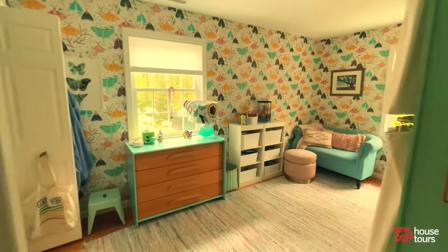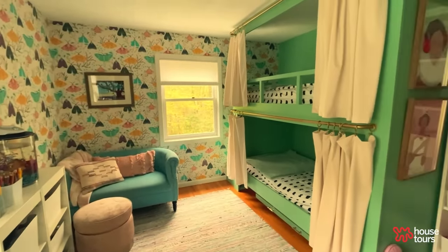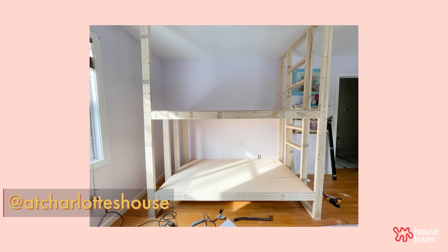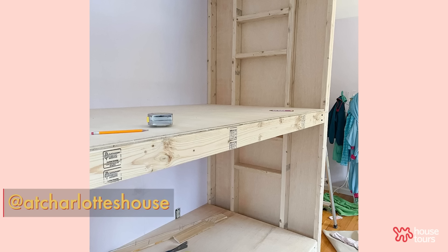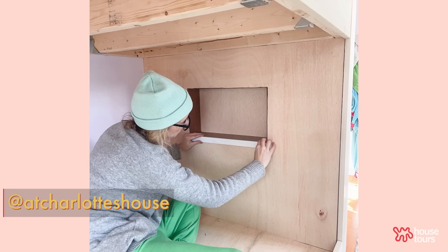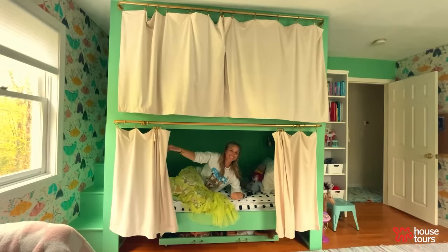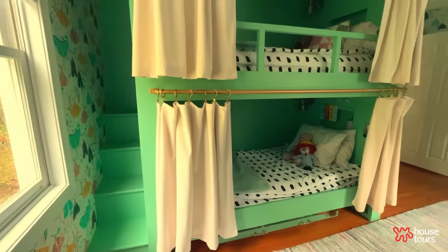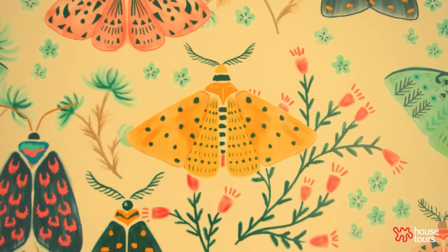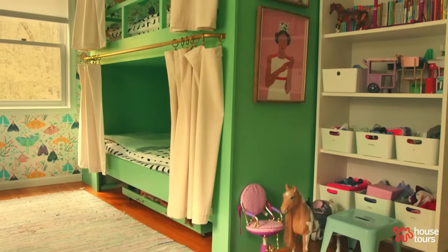These bunk beds are the biggest DIY I have tackled to date, both literally and emotionally. I had a friend help with the early stages just to make sure I was doing it the right way, because two tiny humans have to sleep on this — I wanted to make sure it was structurally sound. I wanted clean lines; the girls wanted curtains; I wanted a little nook behind their heads. Once we figured out it was like any piece of furniture, I mapped it out, measured and remeasured, made wrong cuts, bought more plywood, and we did it. The color is pulled from the wallpaper. It's one of my kids' favorite spaces.